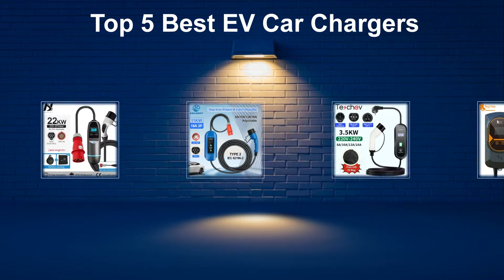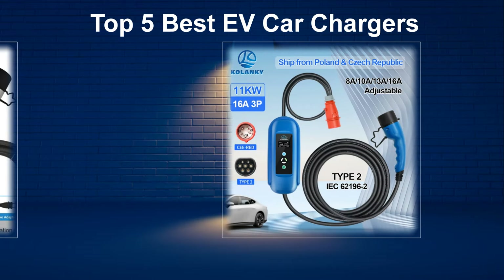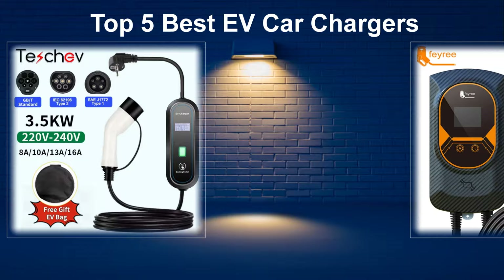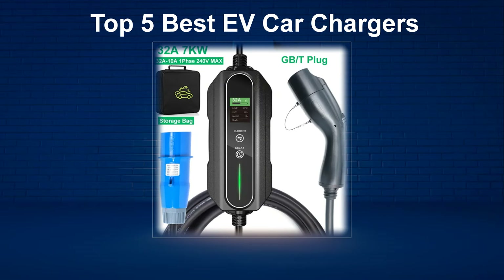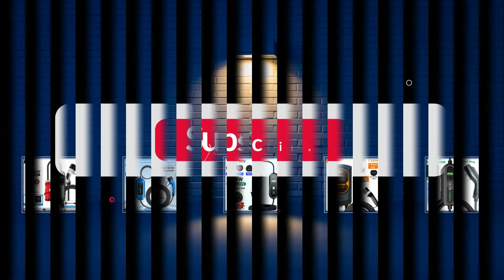In today's video, we are going to look at the top 5 best EV car chargers available on the market. We researched the web and read lots of real user reviews before creating the EV car chargers list. If you want more information and updated pricing on the EV car chargers mentioned, be sure to check the description.